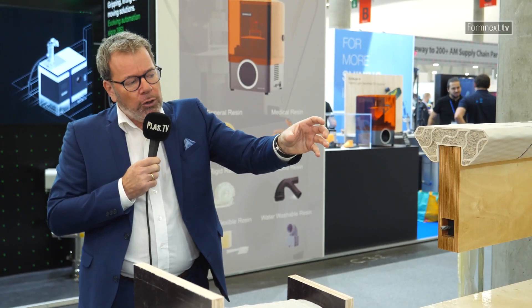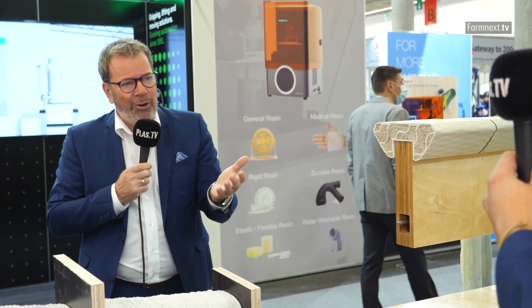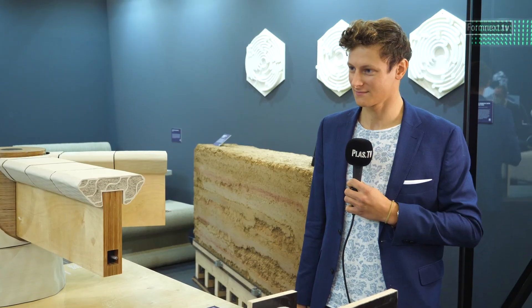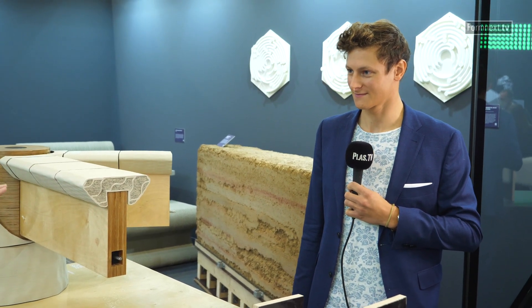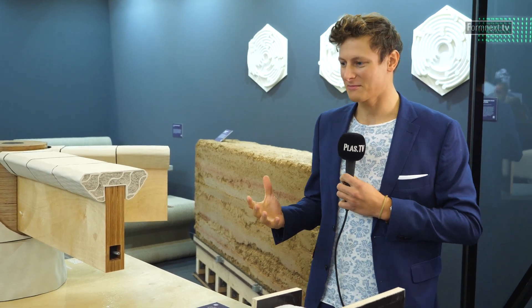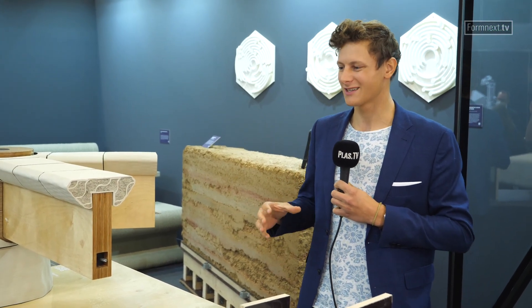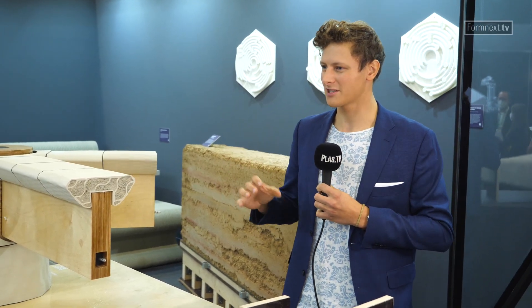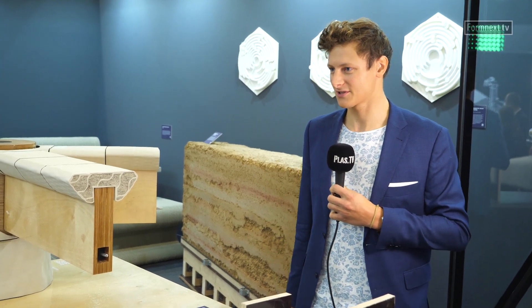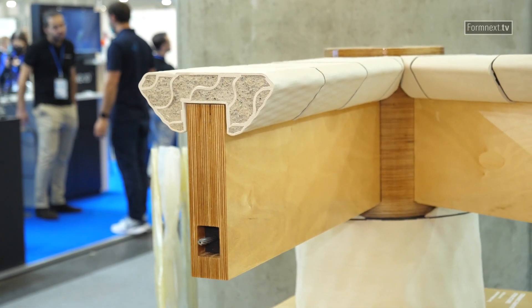Are construction companies already using these technologies, or is it still a university research project looking for industry partners? You can imagine that the big struggle additive manufacturing faces — in general, and in construction — is typically the business case. Robotic manufacturing and everything involved is expensive. So it is very much still at the research stage, but there are already first examples where companies are actually employing this technology to print entire products that you could buy today.